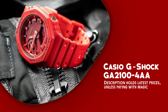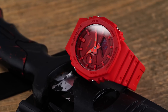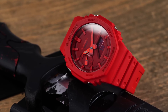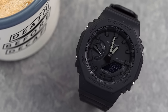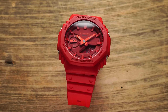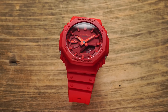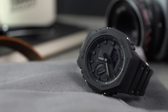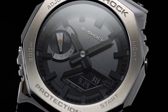Casio G-Shock GA2100-4AA. It is a remarkable timepiece that seamlessly combines style and functionality, making it a must-have for watch enthusiasts and adventurers alike. This watch boasts a plethora of attributes that set it apart from the rest. First and foremost, its ultra-slim profile and vibrant red color make it a fashion statement on your wrist, while its carbon core guard structure ensures exceptional durability and shock resistance, keeping it ticking even in the harshest conditions.